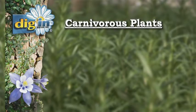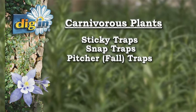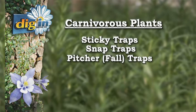We have basically four different mechanisms for insectivory. Insectivorous plants are normally adapted to very poor soils, so they don't get a lot of their nutrition from the soil — they have to absorb some from the insects that they trap. The four mechanisms are: sticky traps, snap traps, pitcher or fall traps, and suction traps.